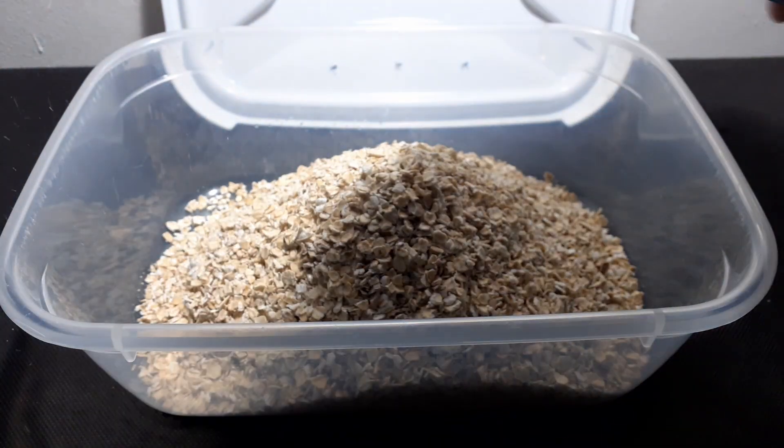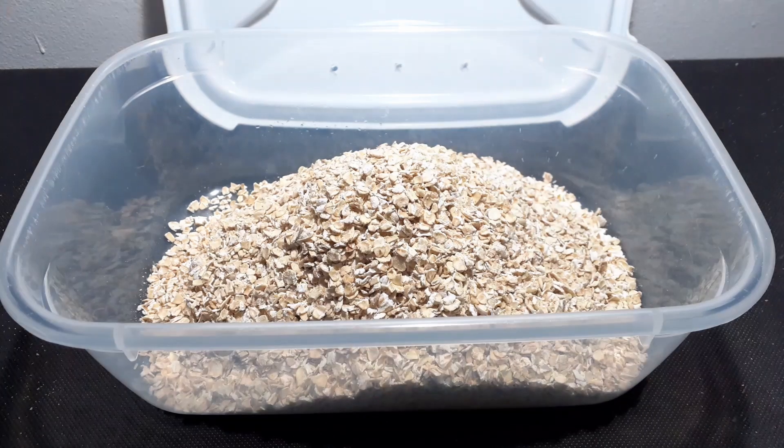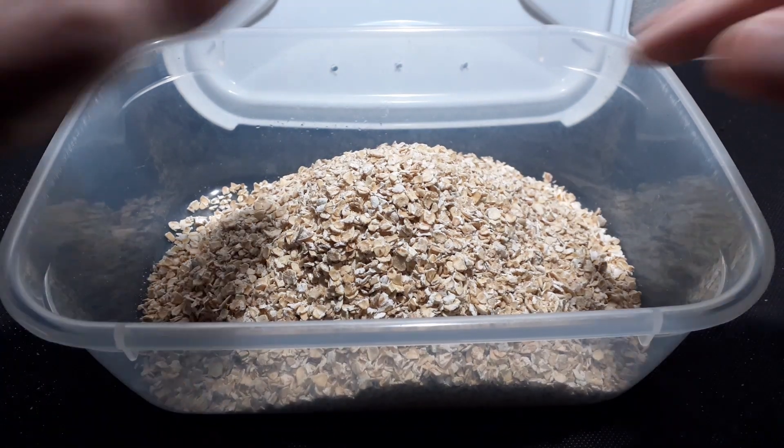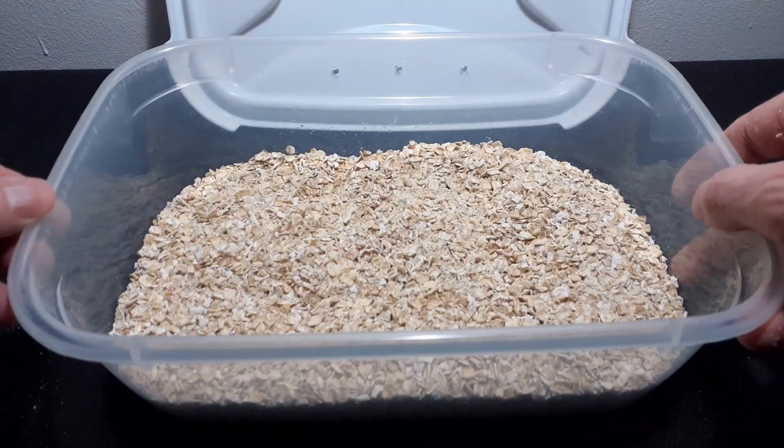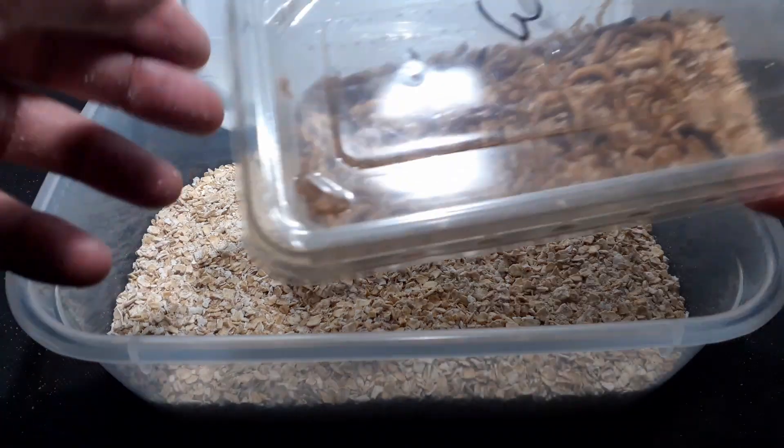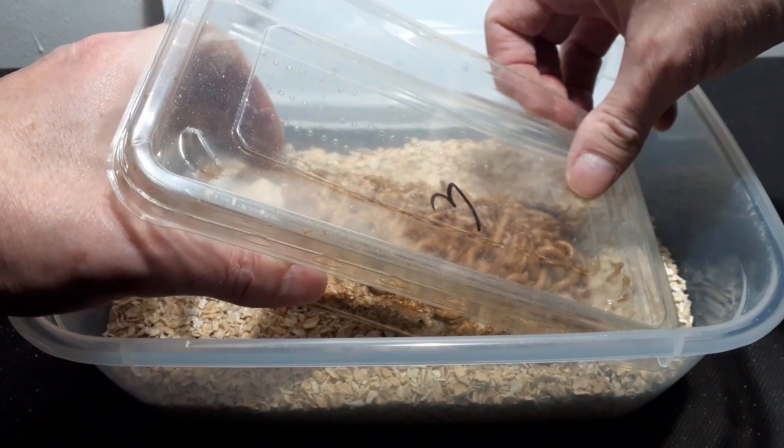A medium-sized storage tub with ventilation in the lid, half filled with oats, will probably do the trick. All you then need to do to start your culture is to purchase a box of mealworms from your local supplier and throw them in, then put them somewhere reasonably warm and dark.